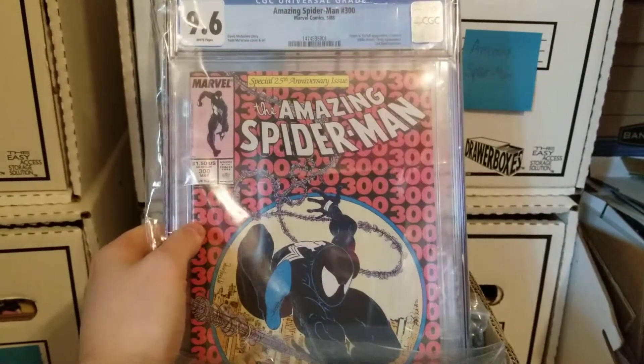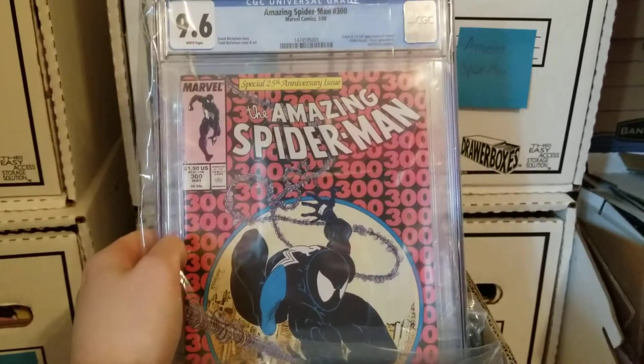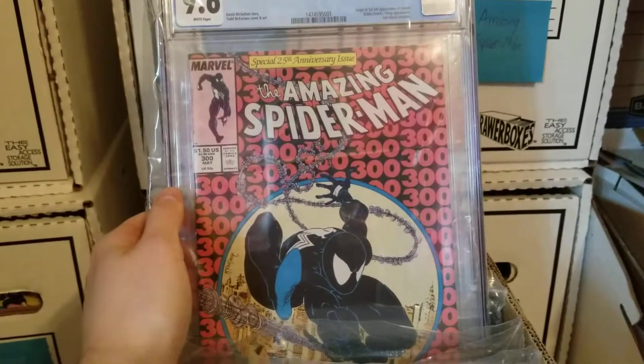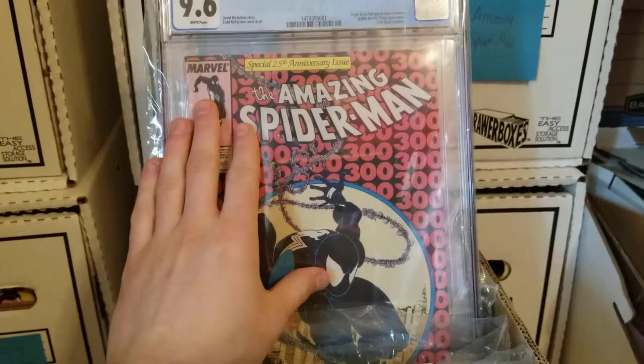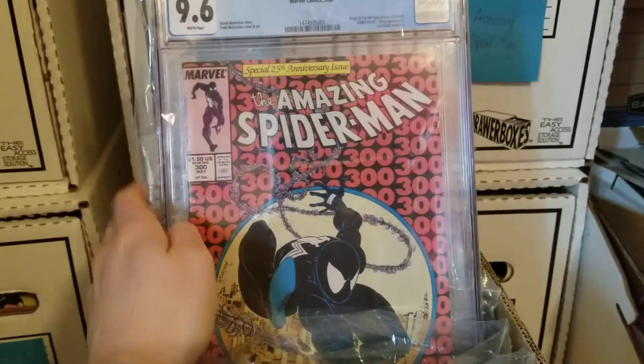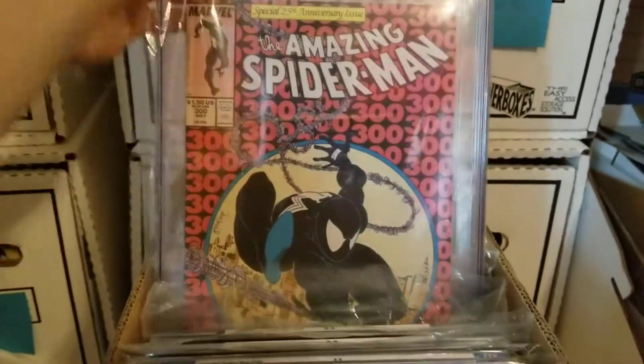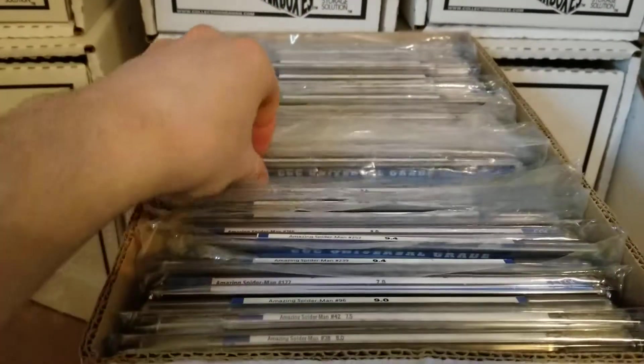I was so scared to go back to the dealer at the next con because I knew he was going to ask me. He asked what I got out of it, and I said please don't be mad — I got a 9.6. He was a little like, oh crap. But he knows me, he knows I'm not going to sell this. He said as long as it's going to you, I can be happy with that. That's a book I'll never get rid of.